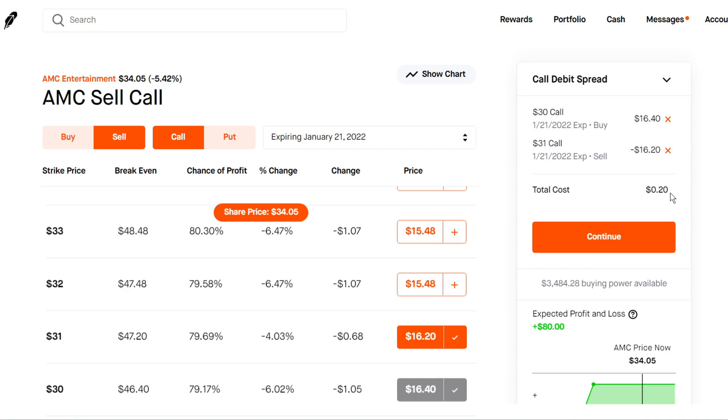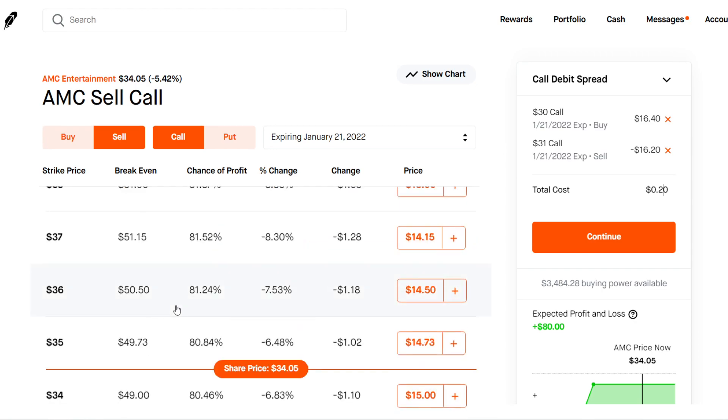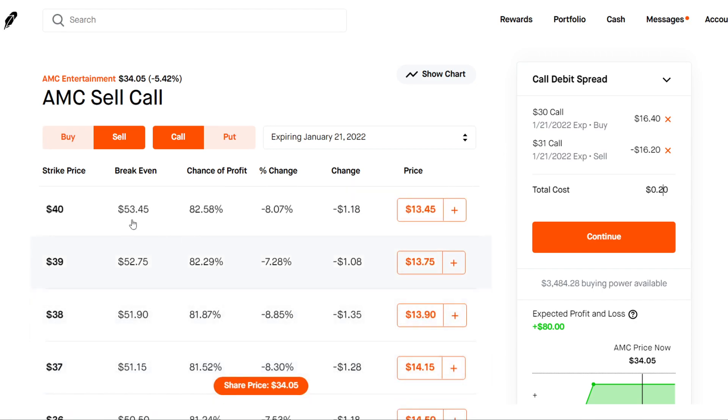If this video helped you in any way, leave a like. You can adjust these strike prices based on your risk tolerance — if you're pretty bullish you could do a $39 strike and $40 strike. Make sure to put the buy call on the bottom and the sell one right above it. If you have any questions leave a comment down below, and subscribe to the channel — it helps out a lot. Thanks for watching.